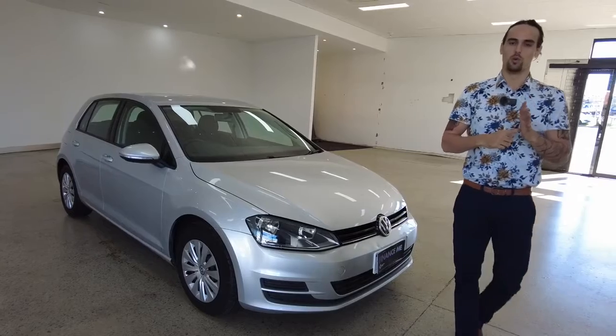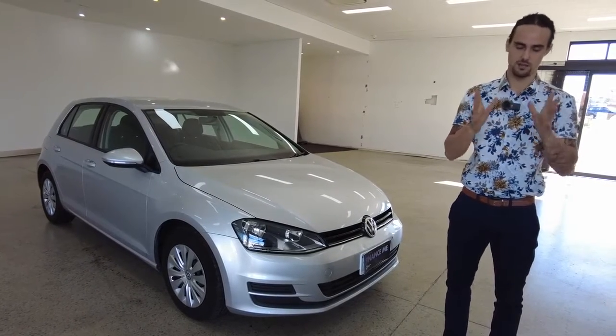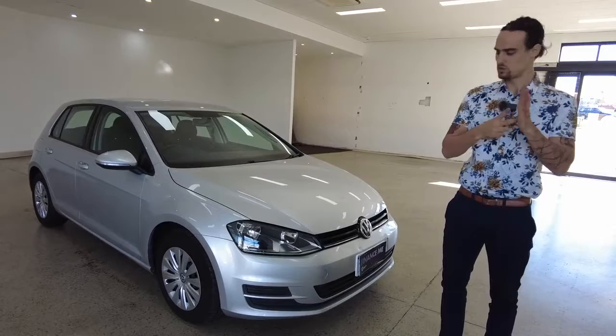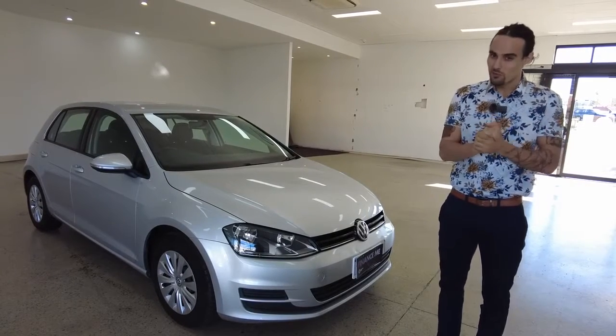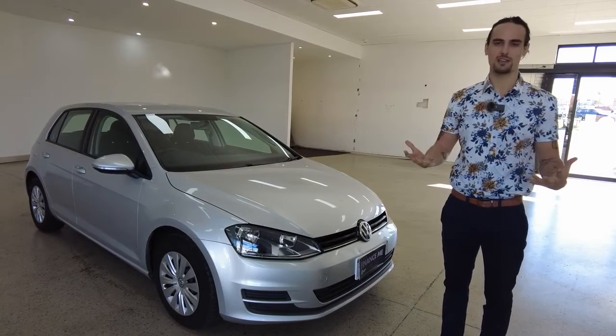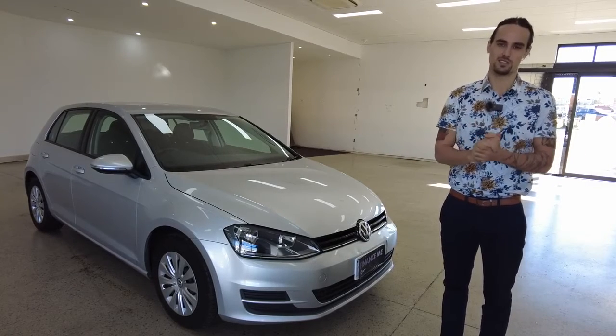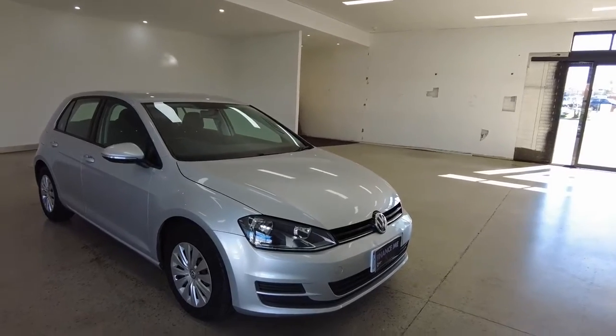Three things as we wrap up. Number one: warranty is available — consider that, give yourself that peace of mind. Number two: don't forget about our same-day finance approval. And lastly, if you think the Golf might be for you, book in a test drive — rip it down Leech Highway and back, see how you feel afterwards, and take things from there. Thanks so much for watching — have a wonderful day, we look forward to hearing from you soon.